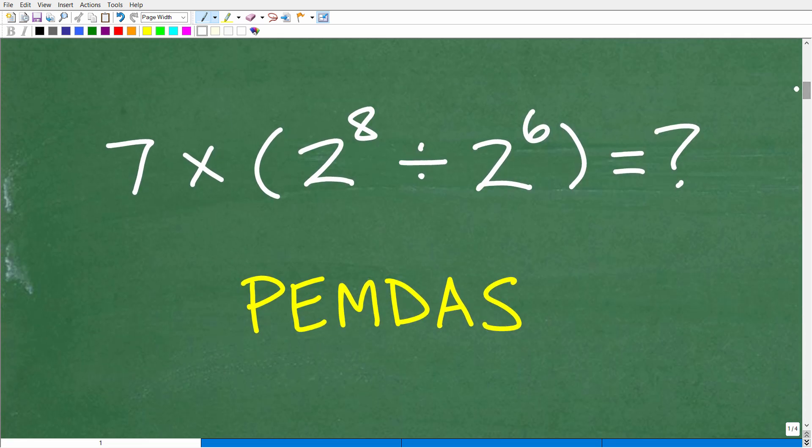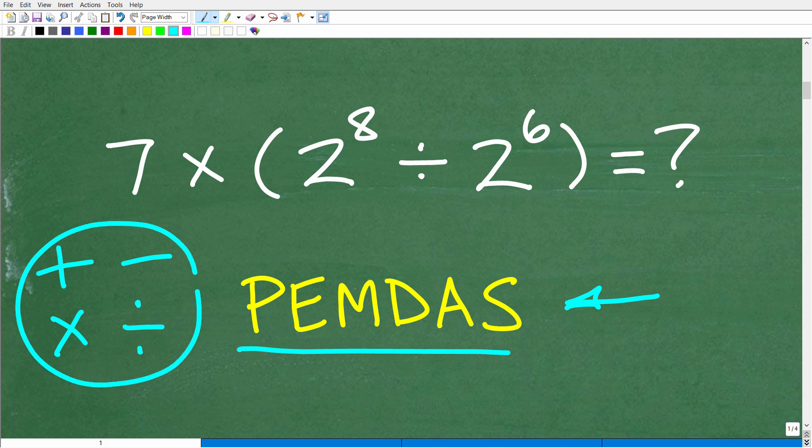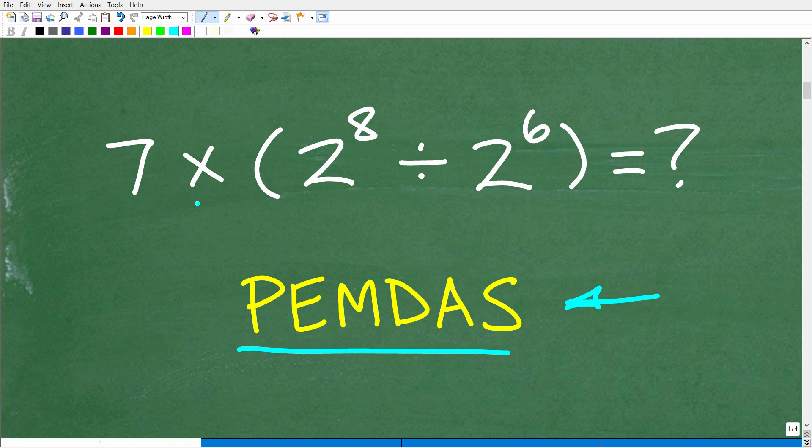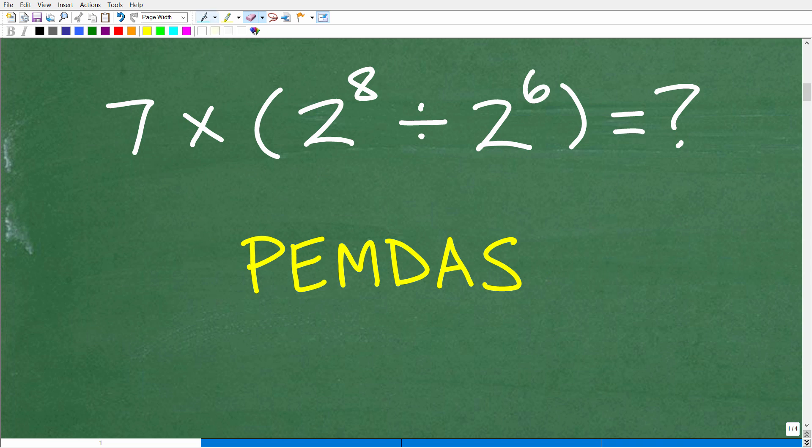The first thing we have to recognize here is that we need to understand a couple of things about basic mathematics. The first thing we need to understand is something called the order of operations. Here we have a math problem with different mathematical operations going on. Things like addition, subtraction, multiplication, division — these are called mathematical operators. And of course we even have some powers here in our problem. Depending on what order we do a problem, whether we add first and then multiply second or divide third, if we take different orders, we'll come up with different values. There's only one correct order to do mathematical operations.